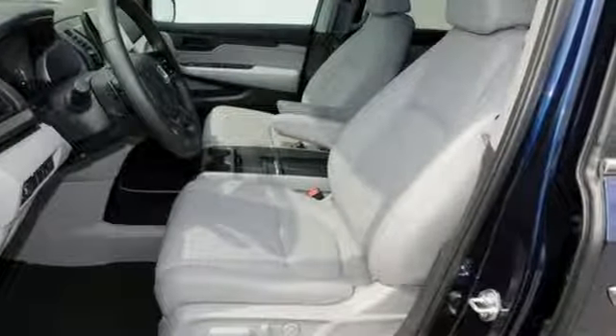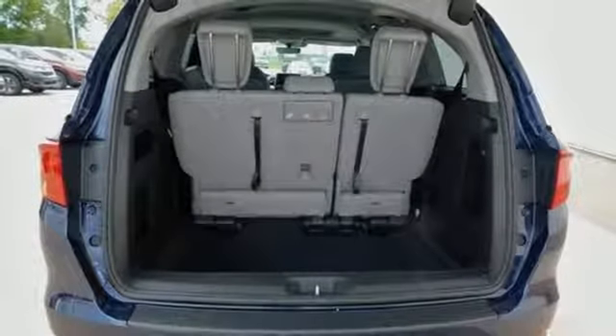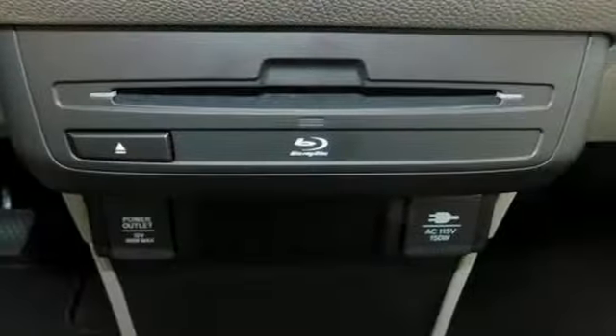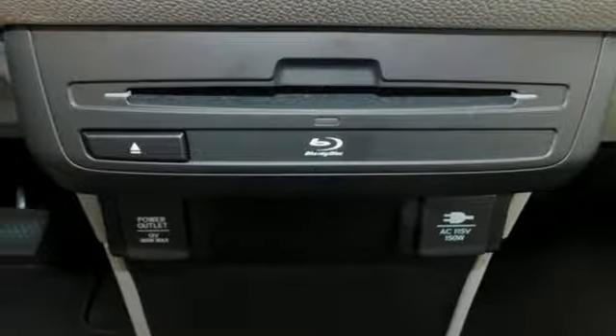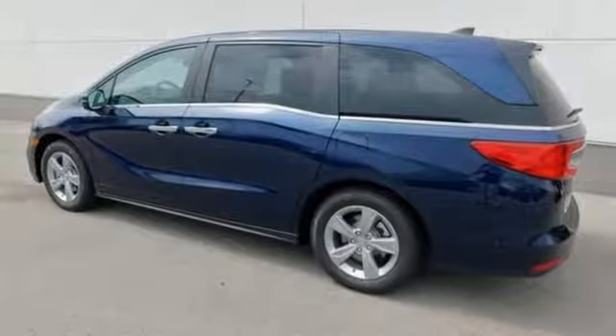Bluetooth and a USB audio interface keep you entertained, and climate control keeps everyone comfortable. Latch anchors in all second and third row seats and multiple airbags provide security for the whole family. And every row of seats gets cup holders to keep things tidy.